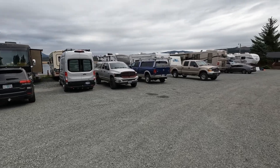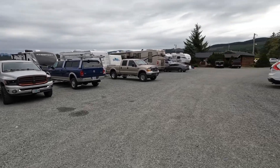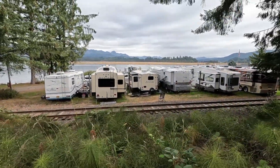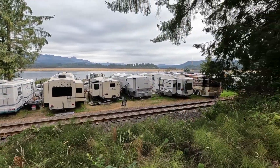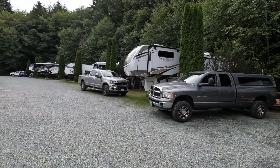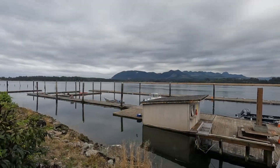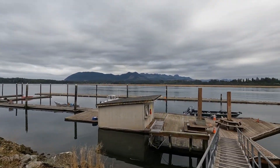Many of the RV campgrounds on the Oregon coast have access to the water, and Paradise Cove is no different. They have multiple sections. The ones by the water are tight and 30-amp only. We chose to be across the street up on the hill, which are 50-amp sites and they are much wider.